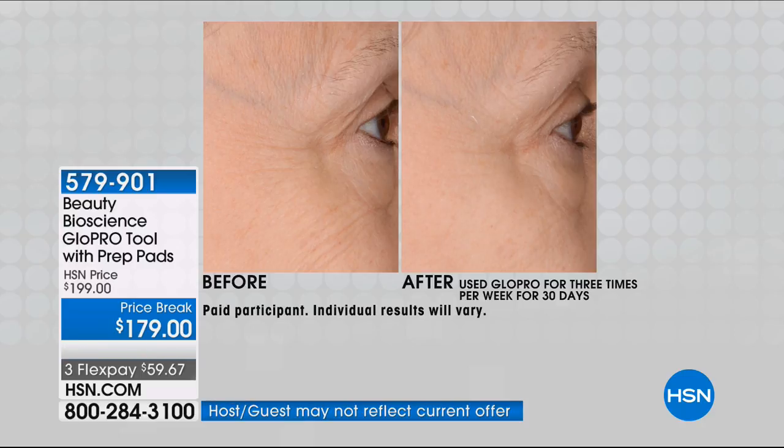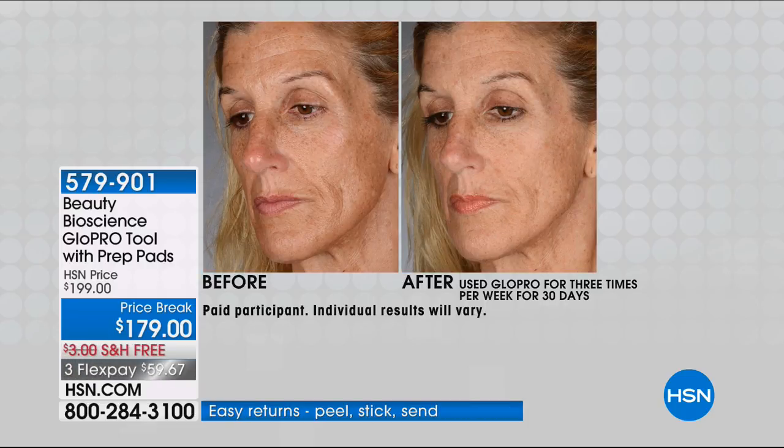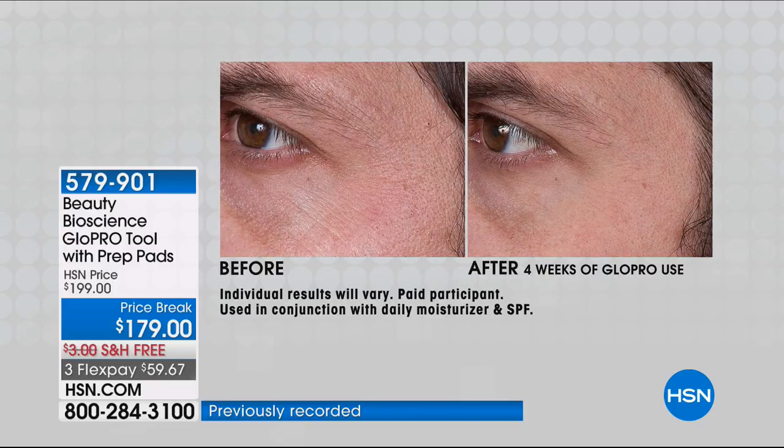This is your moment to understand why the popular K sisters just posted this on their app two weeks ago, and the number one makeup artist in the country posted using this on Instagram this morning. Every it girl and beauty guru is using GloPro. You're creating tiny little micro channels in your skin that stimulate and trigger your skin's own response. That's what vertical exfoliation or microneedle technology is all about.